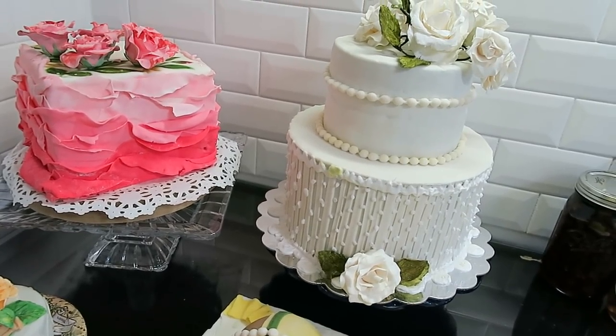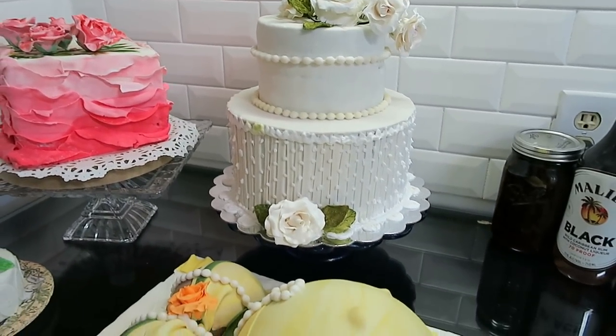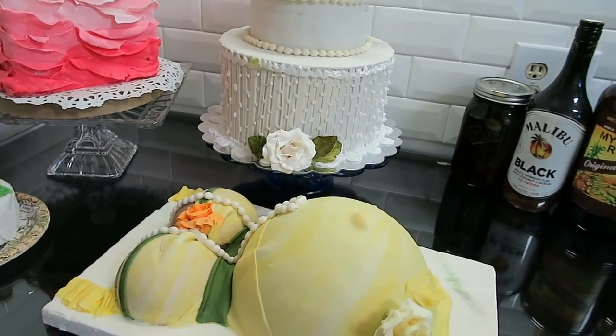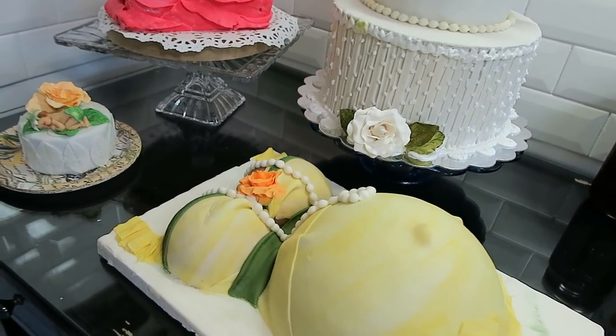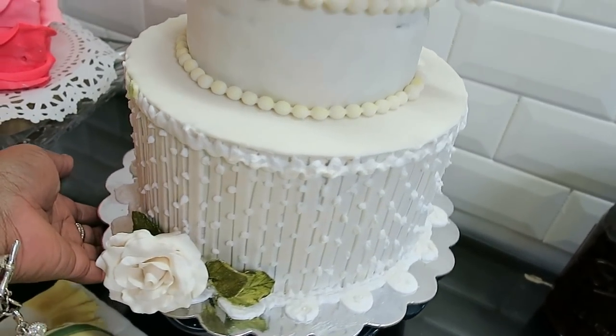My aunt who lives in England made my wedding cake — it was the most beautiful cake I had ever seen. So I decided when I got older that I was going to try to figure out how to make cakes like that.